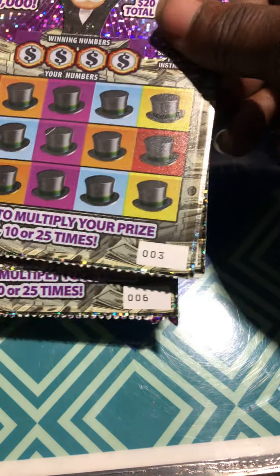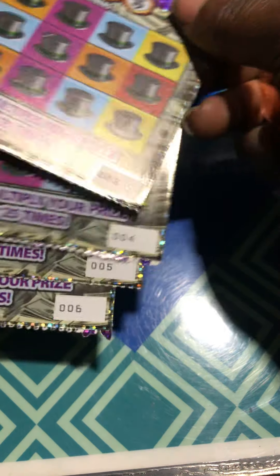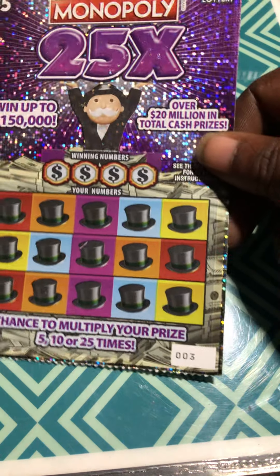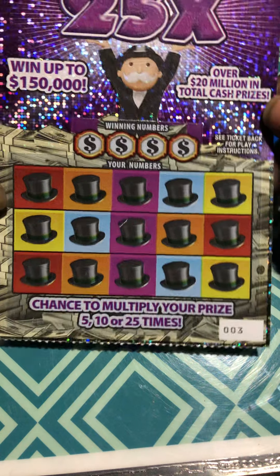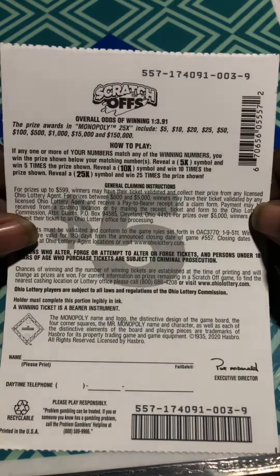Hello YouTube, Warner and Scratcher here. I have tickets 3, 4, and 5 of the Monopoly 25 times from Ohio Lottery. Matching numbers, 5x, 10x, and 25x multipliers.